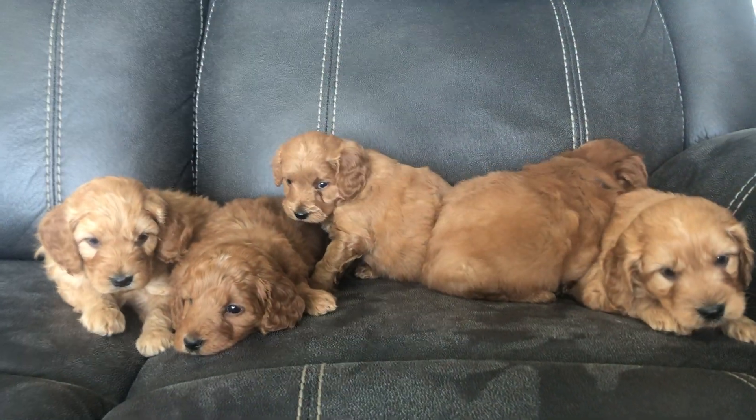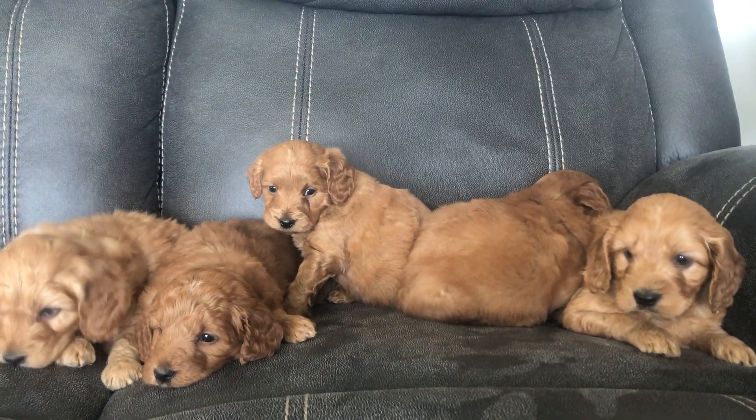This is Miley's Litter. Hi babies. At five weeks old.